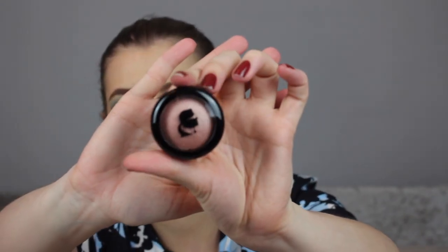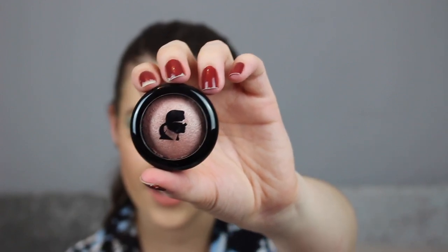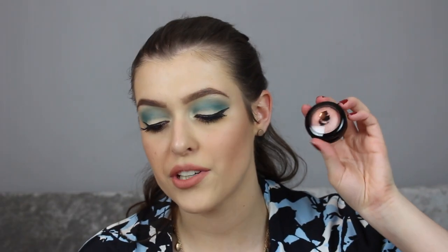Next is another Model and Co product — a full size at 3.5 grams, with a little illustration of a guy's face with a mullet on it. This is the Karl Lagerfeld and Model Co baked blush in light beige. It doesn't say how much it retails for, but it's a Glossybox early exclusive — the launch date is yet to be released by Model and Co, so we're getting to try this before anyone else, which is really cool. It's very shimmery and reflective — possibly a highlight if you're more tanned. It's really, really pretty.